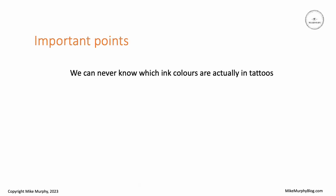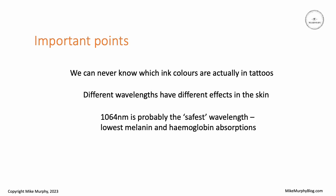The important points to note here are that we can never know which ink colors are actually in tattoos. Our eyes might tell us one thing but the reality is they can have a mixture of colors, which is quite normal in professional tattoos. Different wavelengths have different effects in the skin. The lower wavelengths, particularly 532 nanometers, have quite high absorption in melanin and in hemoglobin in the blood, and therefore can have more of a negative impact on those particular tissues. Out of the laser wavelengths we have available today, 1064 is probably the safest because it has the lowest absorption in melanin and hemoglobin.